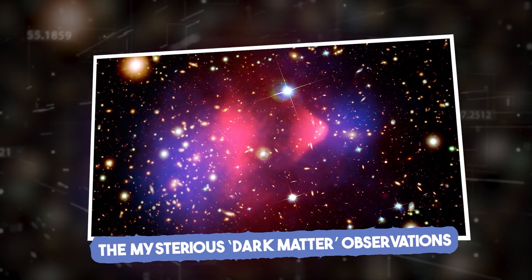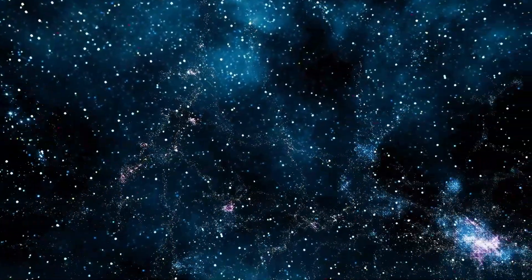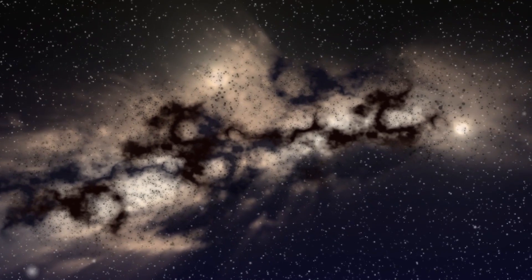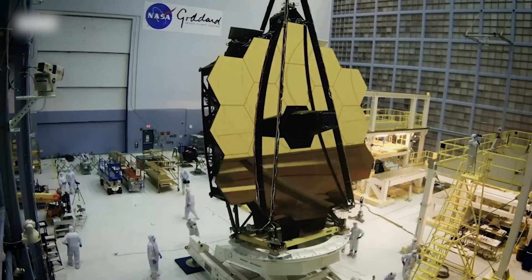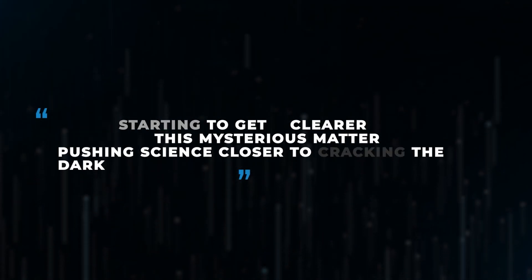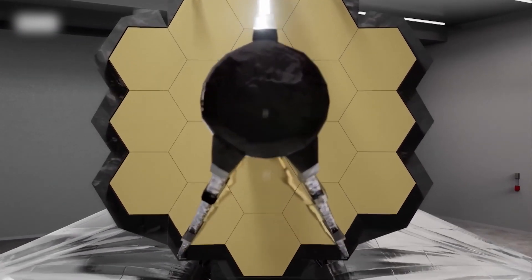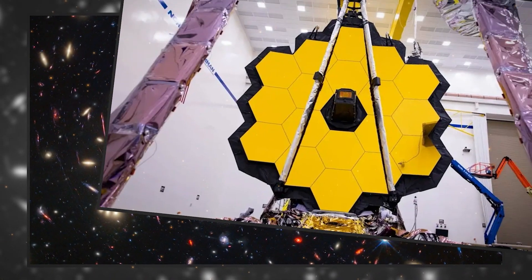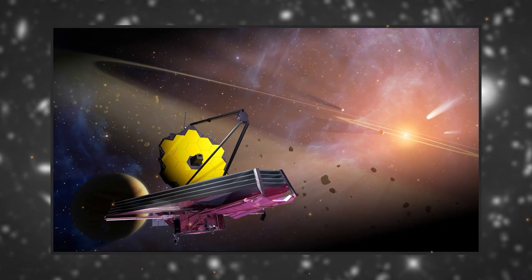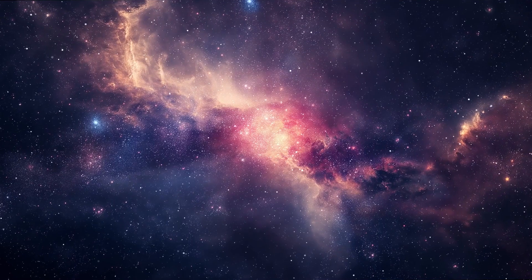One of JWST's groundbreaking roles is using gravitational lensing to indirectly map dark matter. Gravitational lensing lets scientists study how massive objects bend light, revealing the distribution of invisible matter. Dark matter, which makes up most of the universe's mass, is one of astronomy's biggest puzzles. With JWST's help, we're starting to get a clearer picture of where this mysterious matter exists. Dark energy, believed to drive the accelerated expansion of the universe, is another enigma JWST is helping to explore. As an astrophysicist remarked, it's like watching the universe breathe.